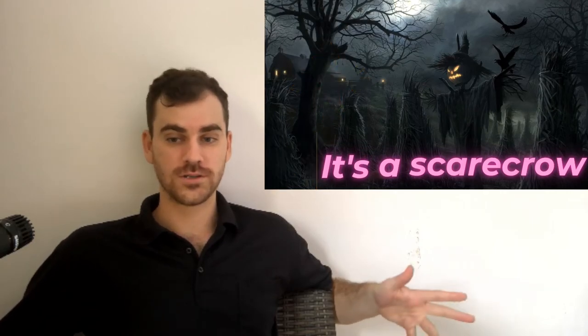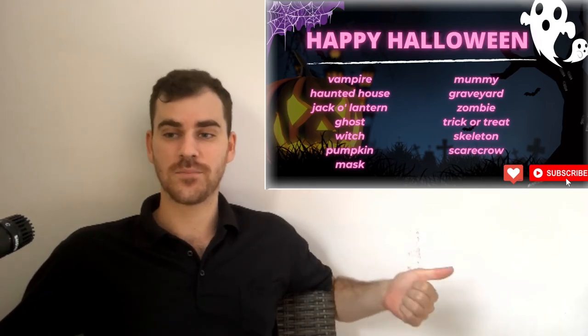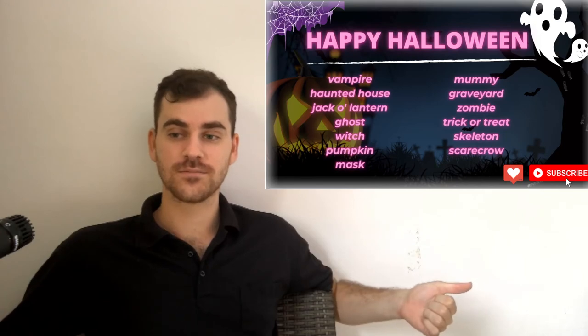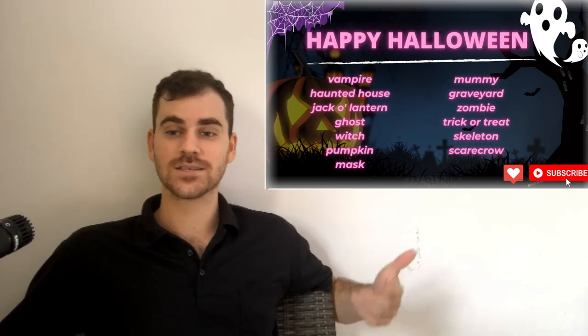So that's all of the words for Halloween. Let me read them one more time — repeat after me to practice your pronunciation. Vampire. Haunted house. Jack-o'-lantern. Ghost. Witch. Pumpkin. Mask. Mummy. Graveyard. Zombie. Trick or treat. Skeleton. Scarecrow.